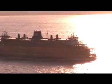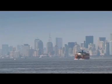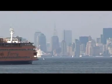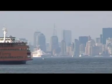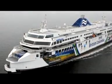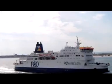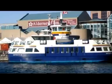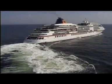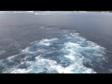A ferry is a means of transport, usually a boat or a ship but also other forms, carrying or ferrying passengers and often their vehicles across a body of water. Ferries are also used to transport freight. Most ferries operate on a regular, frequent return service. A foot passenger ferry with many stops is sometimes called a water bus or a water taxi. Ferries form a part of public transport systems of many waterside cities and islands, allowing direct transit between points at a capital cost much lower than bridges or tunnels.